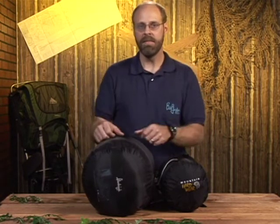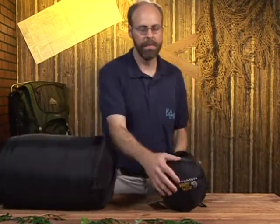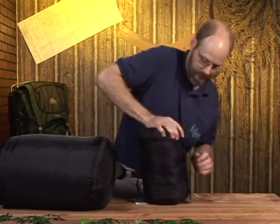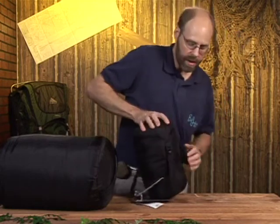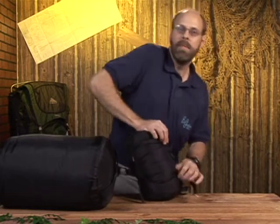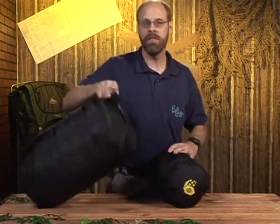That's the thing about rectangular bags — you have all that extra room, but it's not as compressible. This mummy bag can get very small. It doesn't take that much room in your pack, it's lighter, and being a mummy bag, it's going to be more thermally efficient.